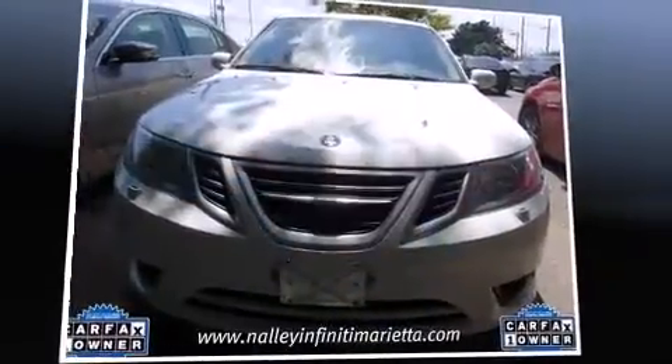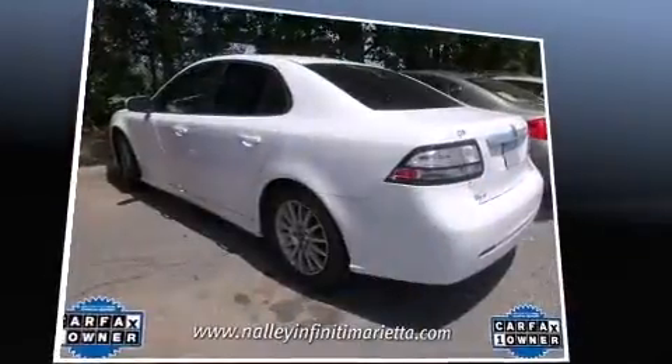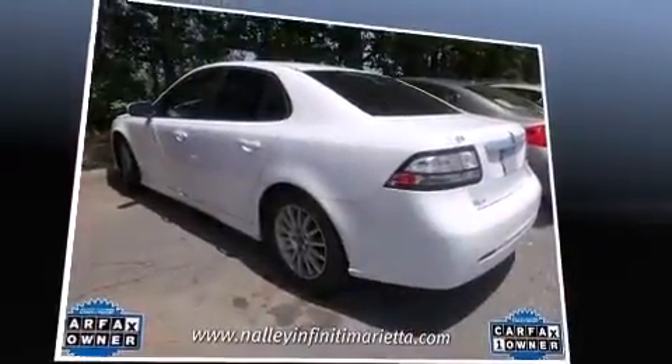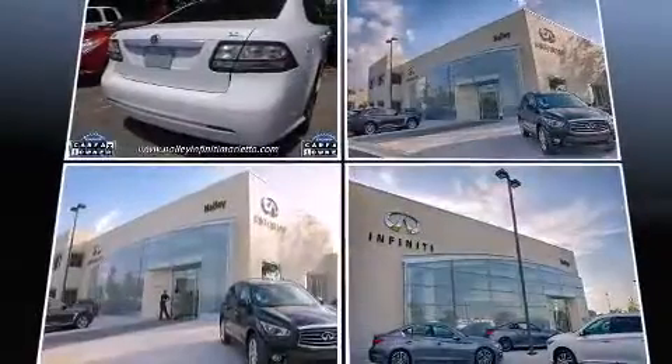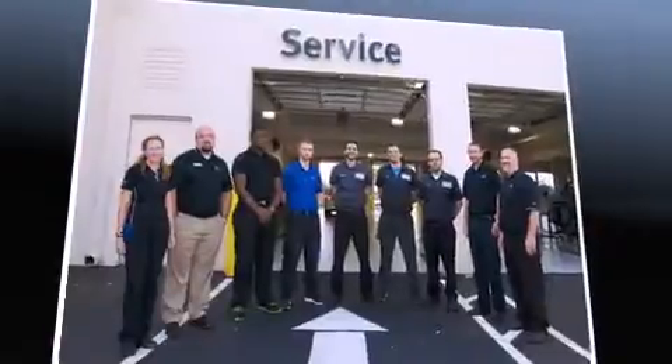Discerning drivers will appreciate the 2010 Saab 9.3. This four-door, five-passenger sedan just recently passed the 50,000 mile mark. It features all-wheel drive versatility, an automatic transmission, and a two-liter four-cylinder engine.